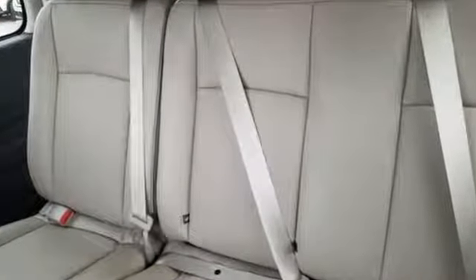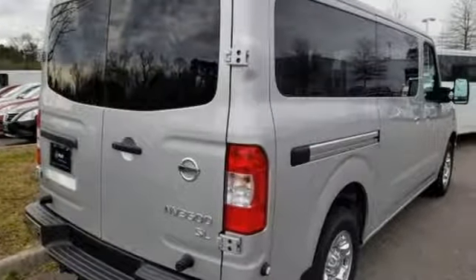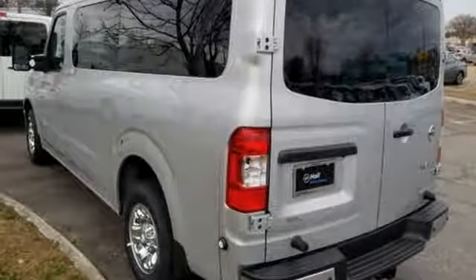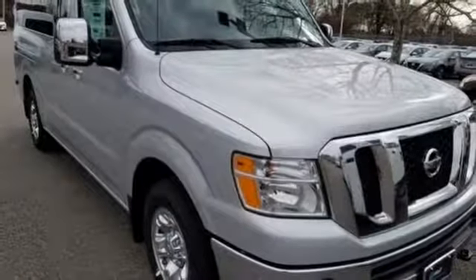Power heated mirrors, front heated leather bucket seats, streaming audio, auto-dimming rearview mirror, external memory control, wireless phone connectivity, dual-zone climate control, V8 engine, trailer hitch receiver, front and rear parking sensors, and automatic transmission.